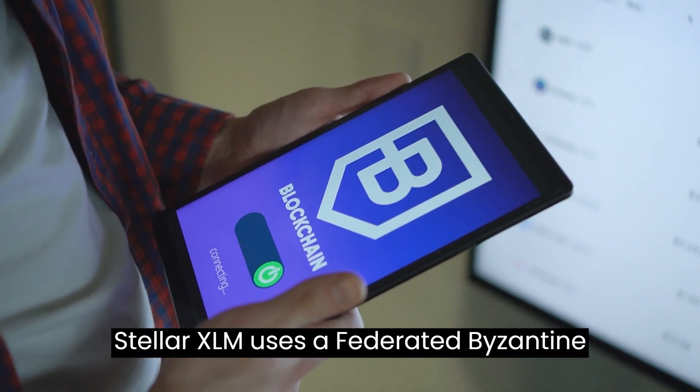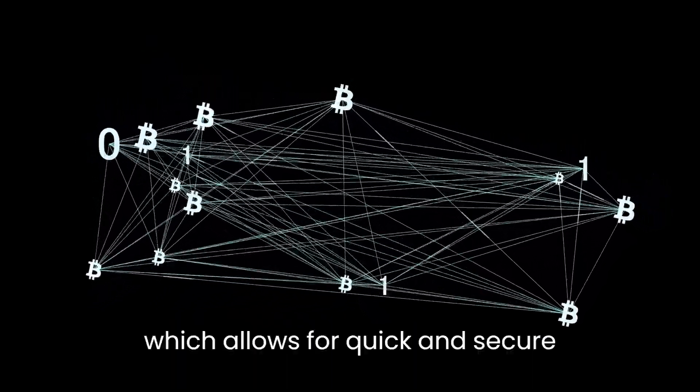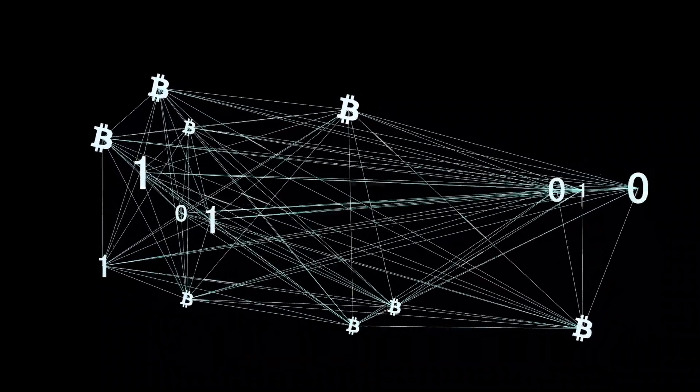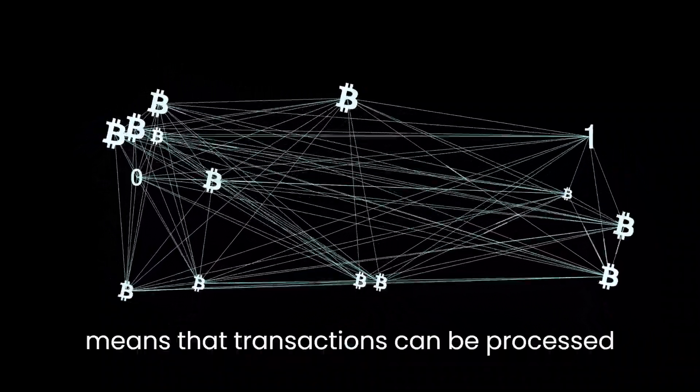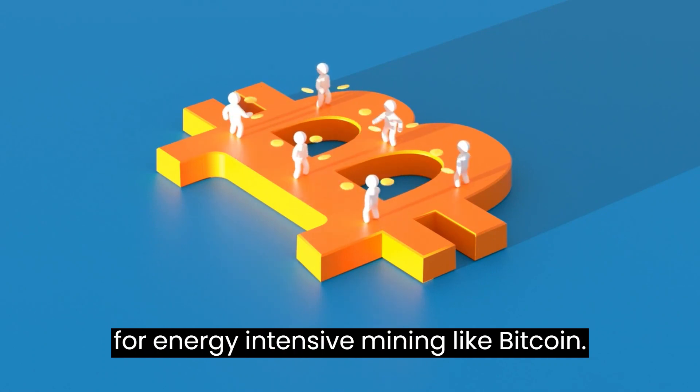Stellar XLM uses a Federated Byzantine Agreement consensus algorithm, which allows for quick and secure transaction validation. This means that transactions can be processed in just a few seconds, without the need for energy-intensive mining like Bitcoin.